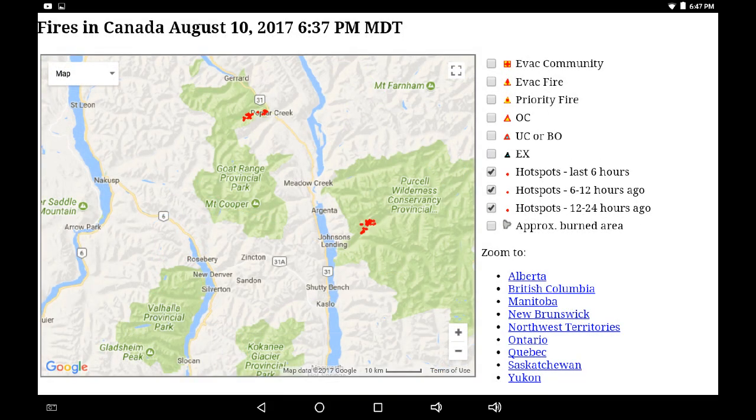This is a new area we haven't looked at before. We're going to look at a webcam — it's south of the Purcells, between Valhalla and the Kootenays. You can see a couple of fires going in the Purcells near the Kootenay area, and a little bit north — I think that's the Goat Park area.